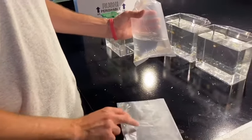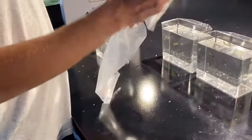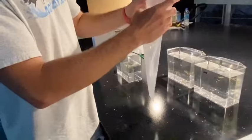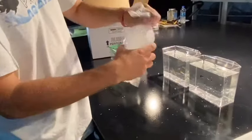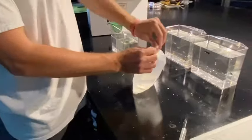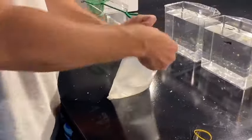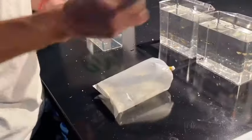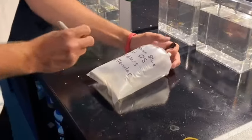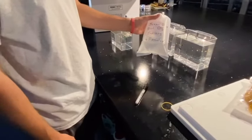The last thing I do to get these fish ready is double-bag them. I take the bag and stick it inside another one — easier said than done — slide it down to the bottom, and do the same process as before. Then I'll label them. I always like to label fish before I send them out so that when you get the fish you know exactly what they are and you don't have to go hunting through bags.